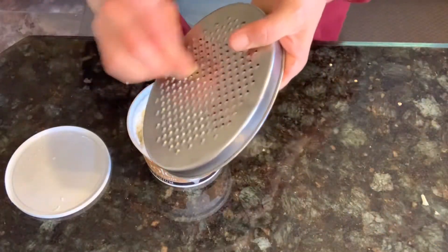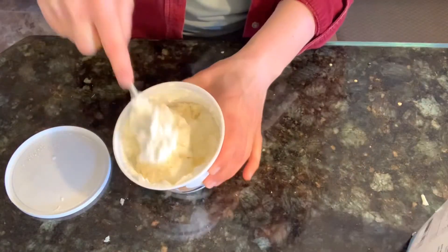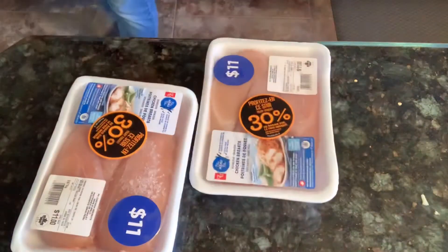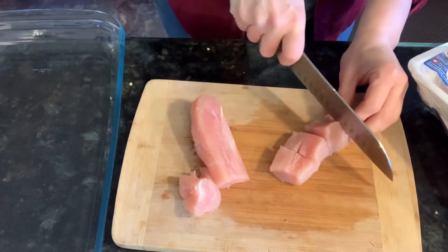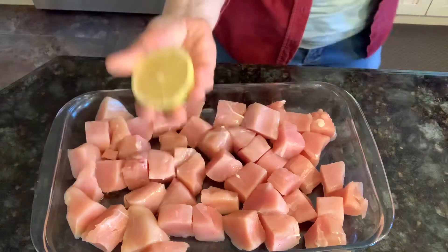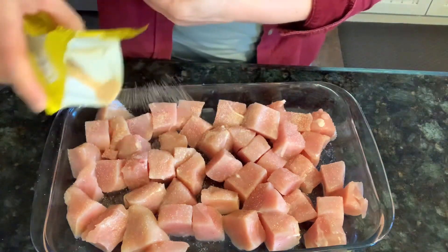Then I got my sour cream out — I'm making a garlicky sauce for the chicken. To my sour cream, I just added some grated garlic cloves and some salt and stirred it up until it was nice and creamy. Then I got my chicken out and cut up my chicken breasts into chunks, about an inch and a half to two inches, to put on the skewers.